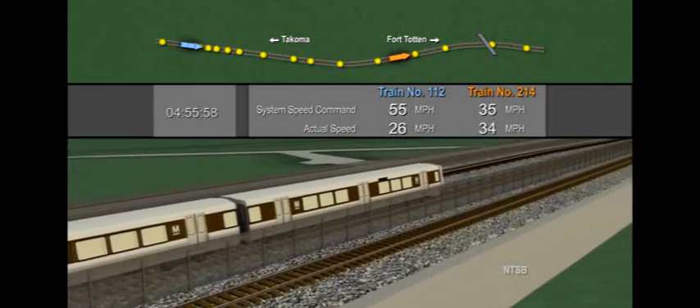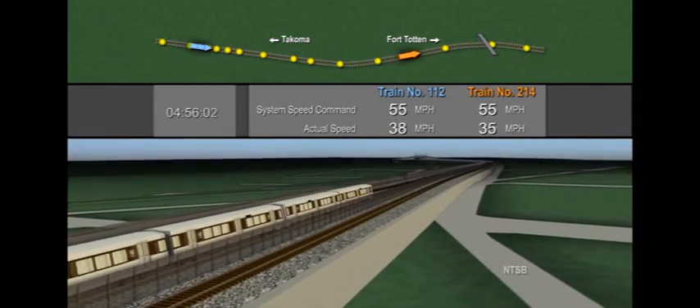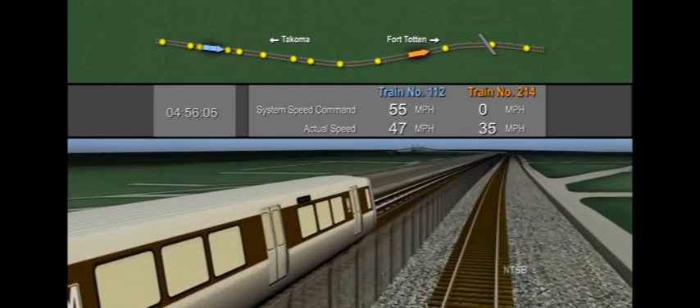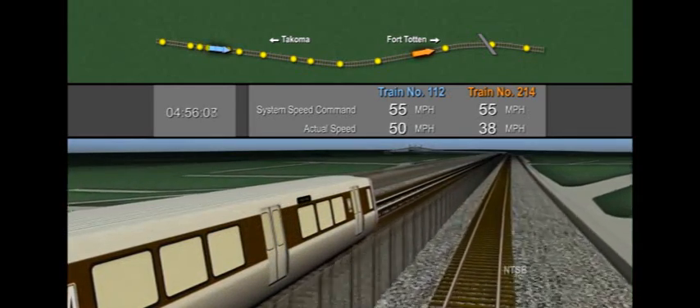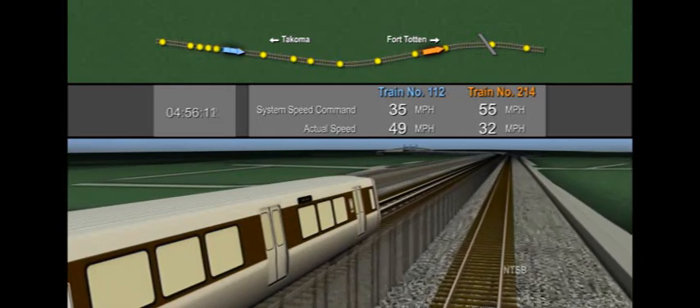At this time, train 214 is approaching Fort Totten and is about eight tenths of a mile ahead of train 112. Train 214 is being operated in the manual mode, where the operator controls the motion of the train according to the speed commands from the train control system.